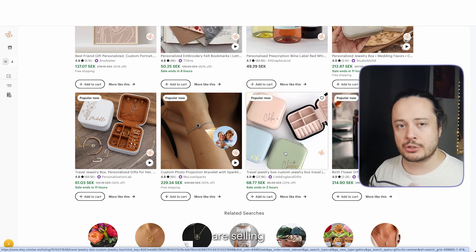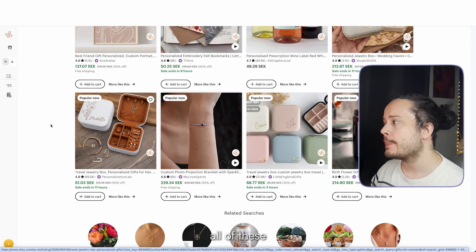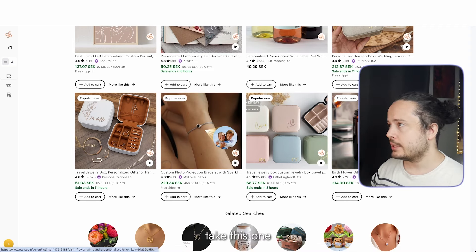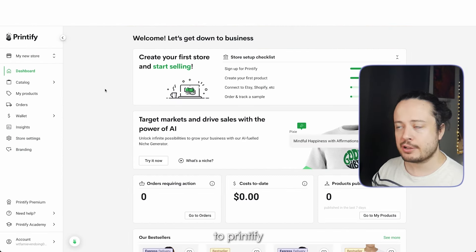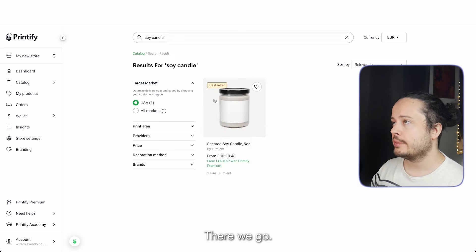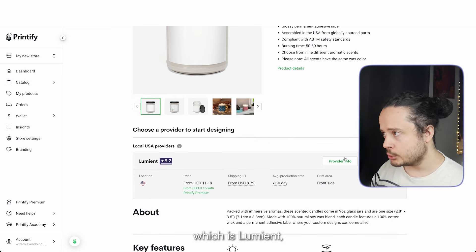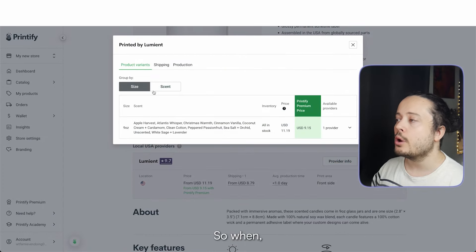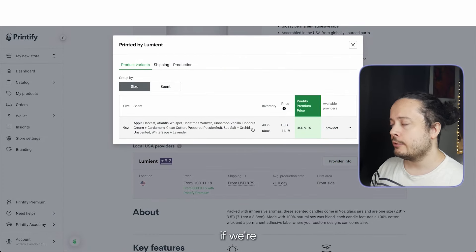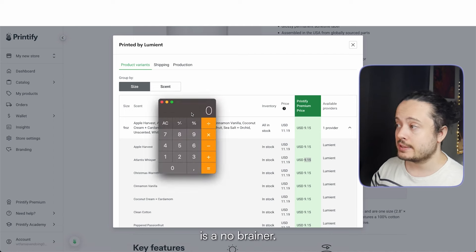Now we know which products are selling on Etsy, we've got to see if there's actually any margins we can use — all of these are best sellers. Let's take this one and head to Printify. We search for 'soy candle.' There's one print provider for this, which is Lumiant. If we're going to do this seriously, I highly recommend getting Printify Premium, as the costs are a lot different and a lot better — to me that's a no-brainer.